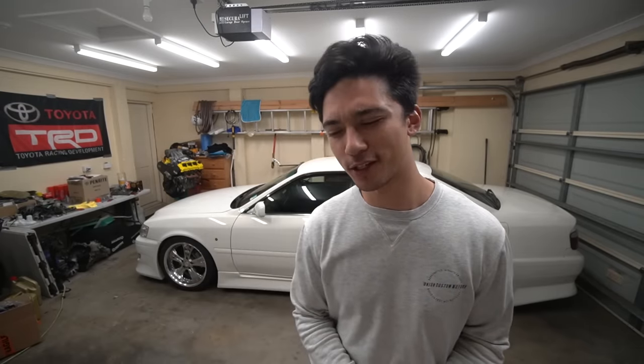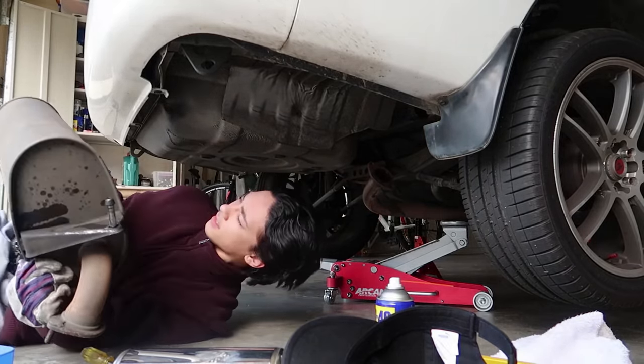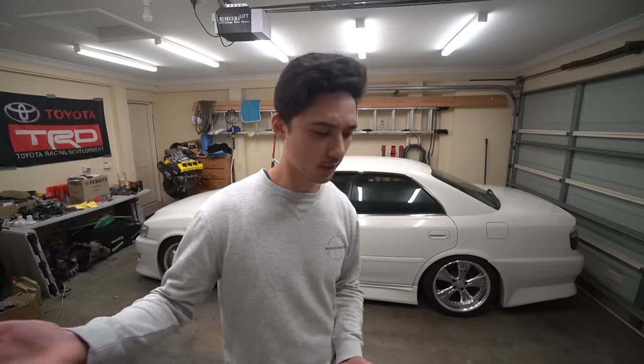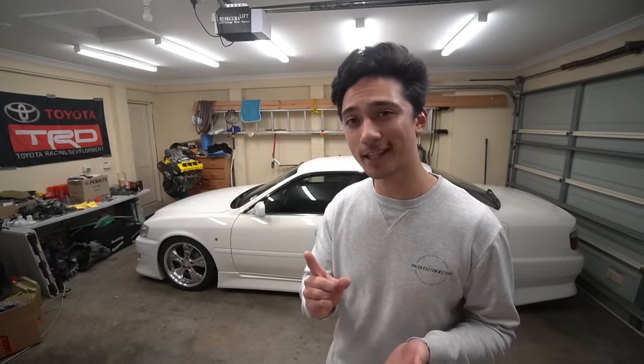If you don't know what a muffler delete is, it's pretty self-explanatory — you delete the muffler on your car. Usually when we talk about deleting things on a car, it's getting rid of them or replacing them with something that bypasses it. The reason why I suggest this to so many people is because sometimes with a muffler delete you can get an incredible sound. Yes, you can put sports exhausts on, yes you can get custom expensive exhaust systems, but why not start out with a muffler delete?